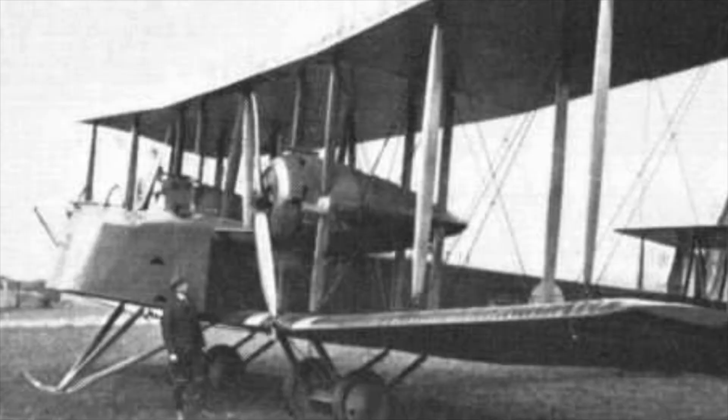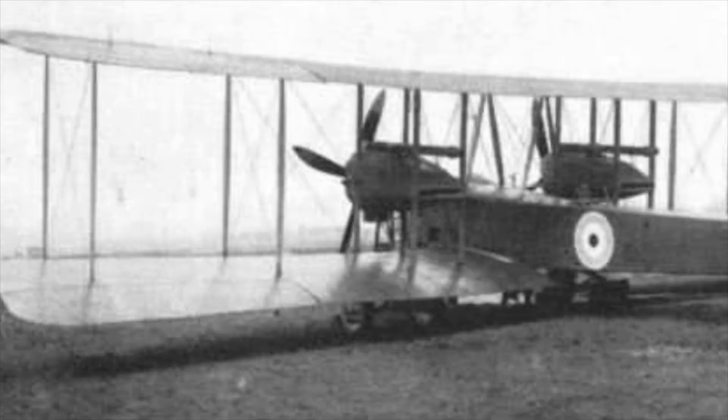Four prototypes trialling various engines — Hispano-Suiza, Salmson, Sunbeam, Maori, Fiat, and the Rolls-Royce Eagle — emerged, with the first FB27 being sent to Martlesham Heath for trials in January 1918.